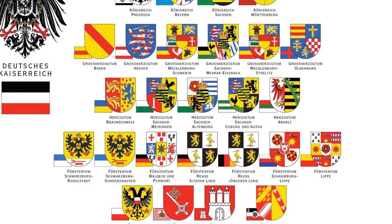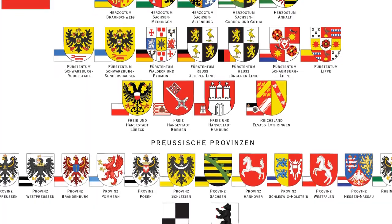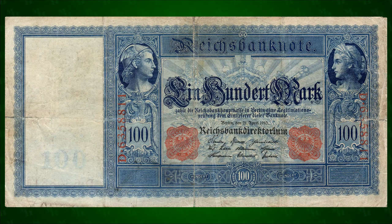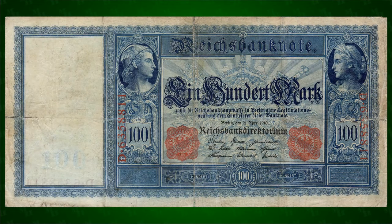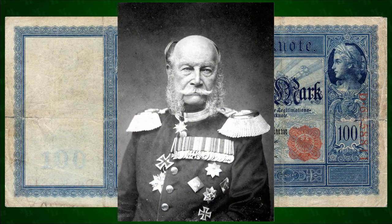But even by 1908, when the Fleet 100 was first printed, the long-term unity of Germany was not a foregone conclusion. The state, perhaps insecure in its authority, often backs the denomination with state symbols like the crown jewels and Reichsadlers. Or in the case of the watermark, the ultimate symbol of German authority — Kaiser Wilhelm I, the man who unified the empire.